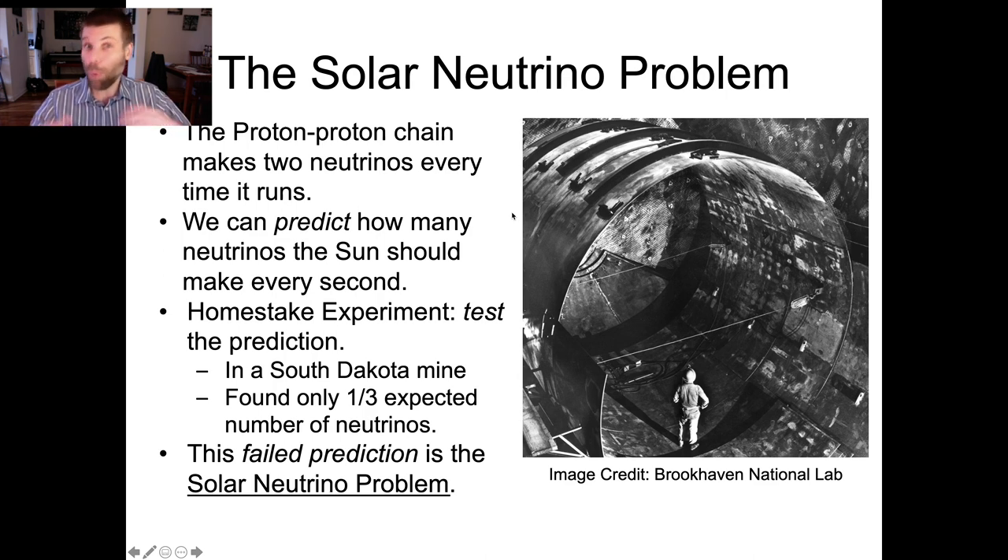So there were a bunch of different versions of this experiment carried out in different locations by different teams of scientists, and they all were finding that they were getting about the same wrong answer — only about a third the number of neutrinos they were expecting based on the predictions of the model. So this is really a problem.